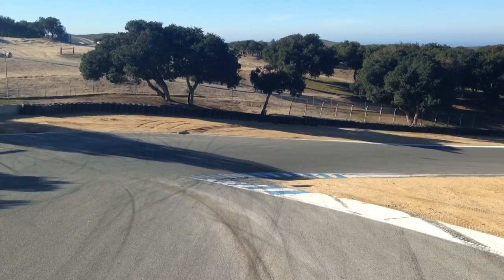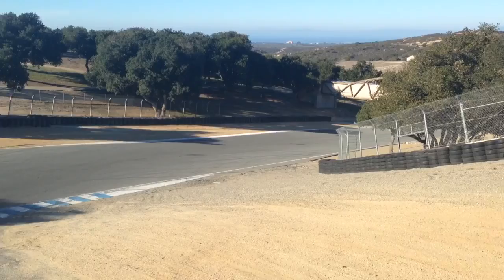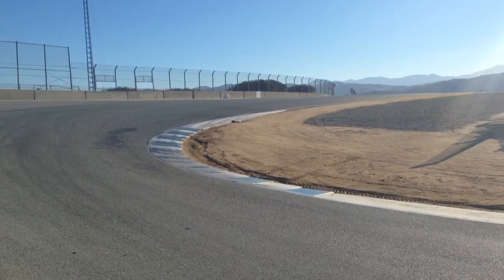It doesn't really look that steep on the video here, but it's a proper good angle — maybe 30 degrees even. There it is. It actually feels a little bit smaller than you'd think. I mean, these guys are flying through here. It's actually quite narrow. Pretty cool though, eh?